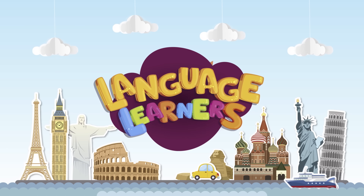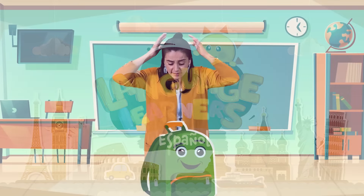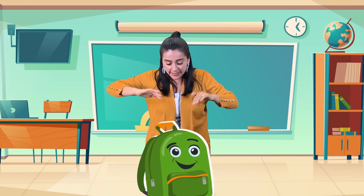Language Learners! Español! ¿Dónde está? ¿Dónde? Hola, Language Learners!